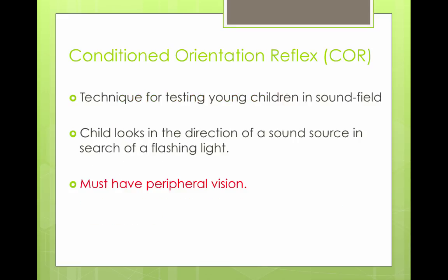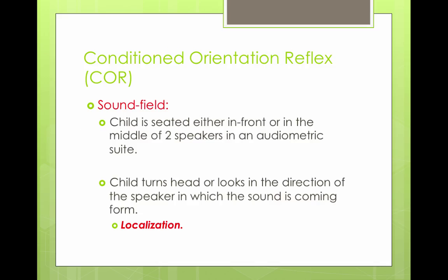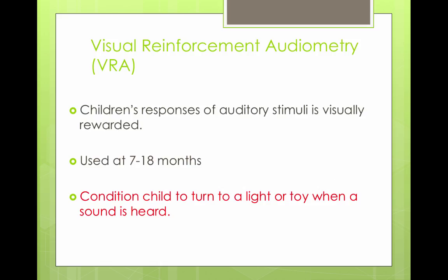There is also the conditioned orientation reflex, a technique used for testing young children in sound fields. The child looks in the direction of the sound source toward a flashing light. They need to have peripheral vision and head and neck control. It's done in sound fields, so you don't get ear-specific information. The child is seated in front of or between two speakers in the audiometric suite, and when they turn toward the sound, that's called localization. This is also called visual reinforcement audiometry, or VRA, where the child's response to an auditory stimulus is visually rewarded.